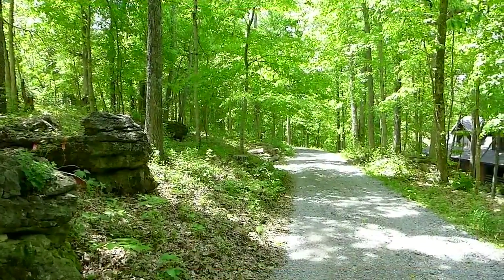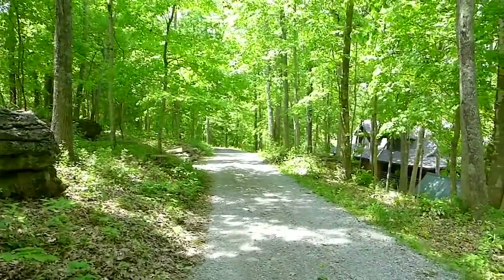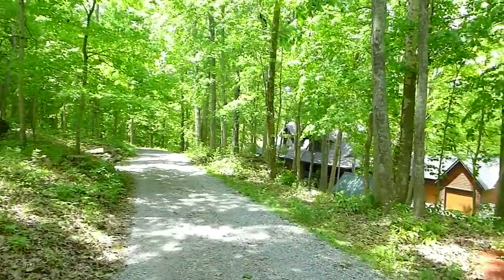From the moment you enter the property, you feel like you are on vacation. This secluded house is nestled on eight wooded acres overlooking Floyd's Fork.